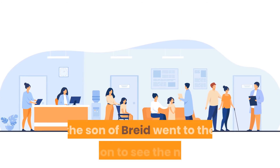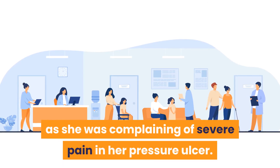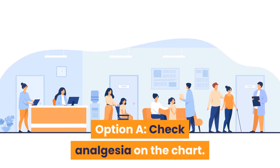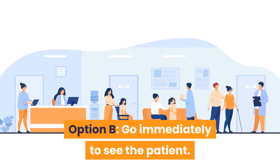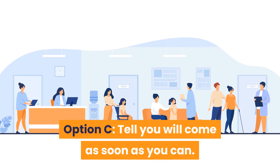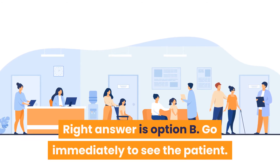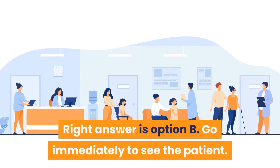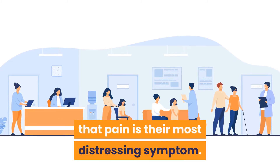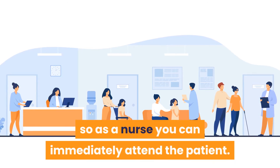Question 17: Joshua, the son of Braid, went to the nursing station as his mother was complaining of severe pain from her pressure ulcer. What is your initial action? Option A: Check analgesia on the chart. Option B: Go immediately to see the patient. Option C: Tell them you will come as soon as you can. Option D: Find the nurse in charge. Answer is Option B — go immediately to see the patient. Patients with pressure ulcers report pain as their most distressing symptom, so the nurse should attend immediately.